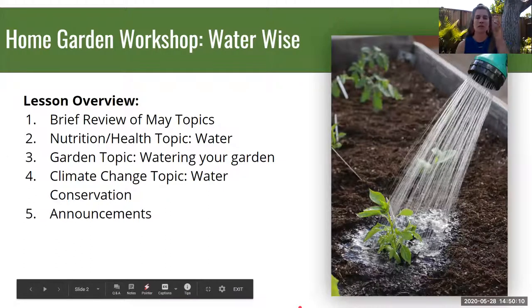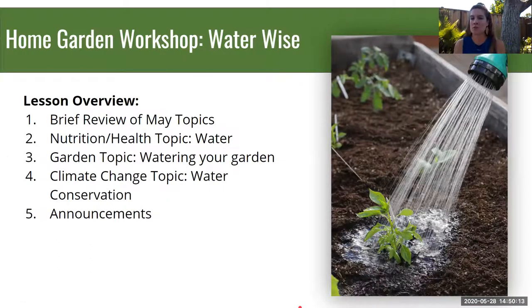This month we are going to quickly review some of the things we learned about in May. For our nutrition and health topic, we're going to be talking about water. For our garden topic, we'll be discussing how to water your garden, how to adjust for temperature, and various factors that influence how often you need to water. We will also talk about climate change and water conservation, and then end with some announcements.